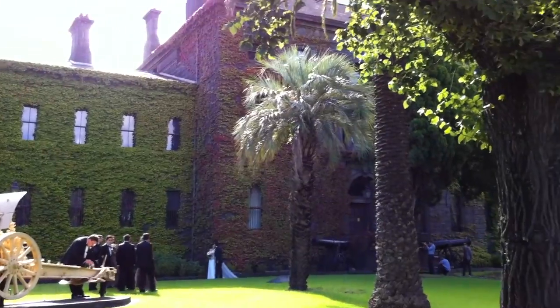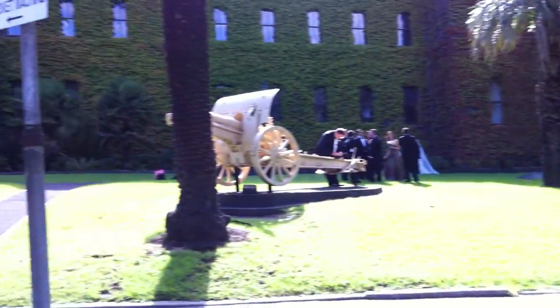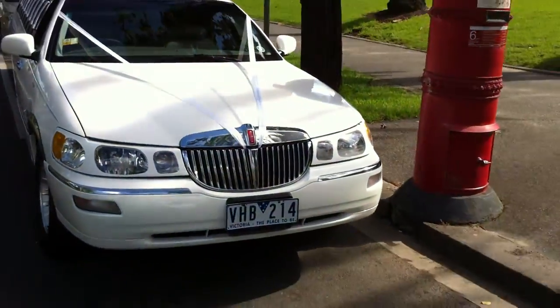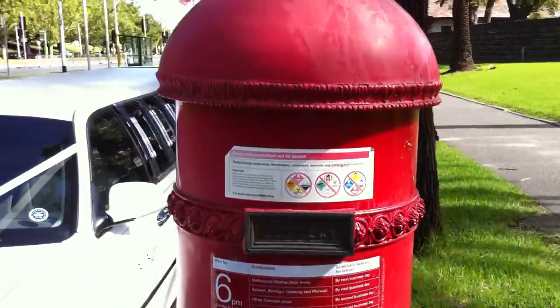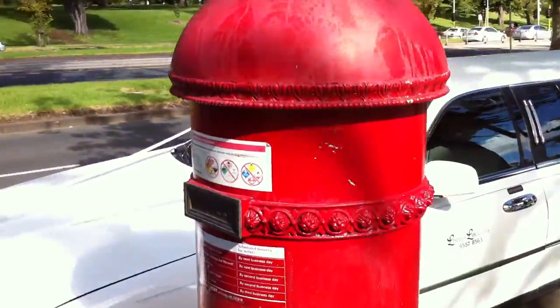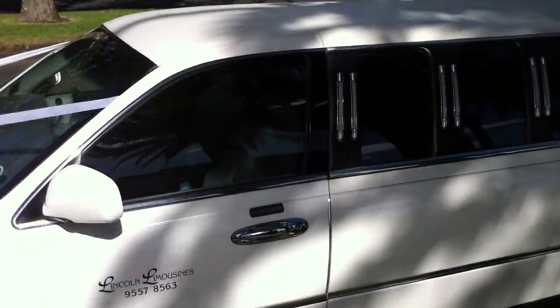The wedding party is getting the photography done here at Vic Barracks, down south of Melbourne. And look at that fantastic letterbox there — that's an old letterbox, and it's still being used. We don't usually have letterboxes like those. But in any case, this limousine's a beauty.